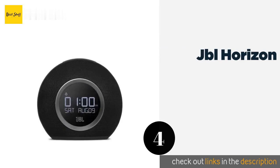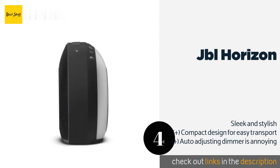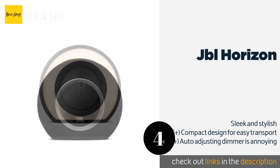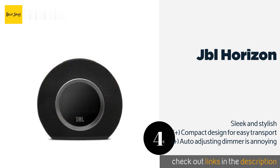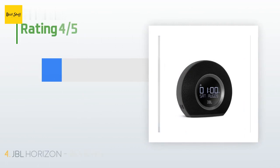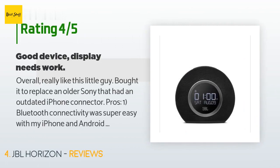The next one is the JBL Horizon. With dual high-performance audio drivers, the JBL Horizon is well-adept at projecting superior quality stereo sound into any bedroom. Its multi-sensory operation provides the option of waking up to an FM radio, alarm tones, or music streamed from a mobile device. The price is approximately $90. This product is rated 4.1 stars from 609 customer reviews.